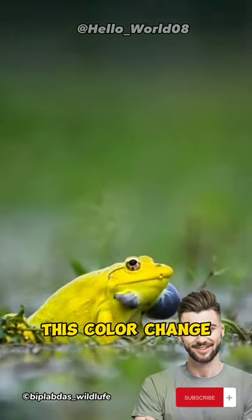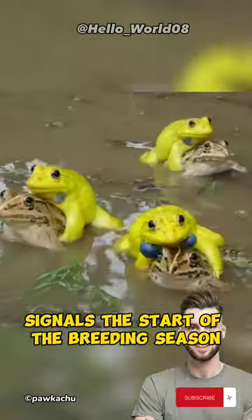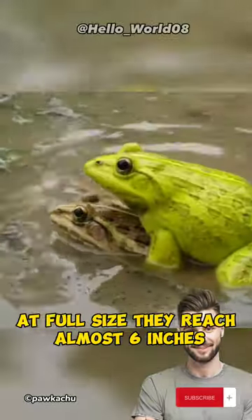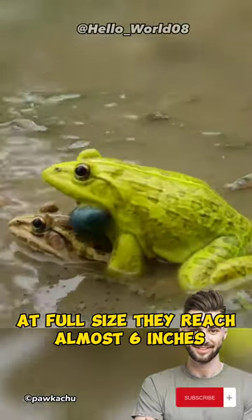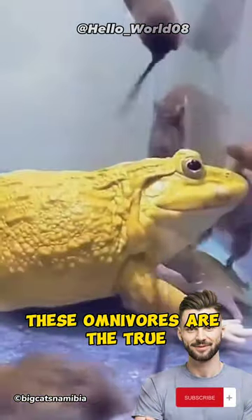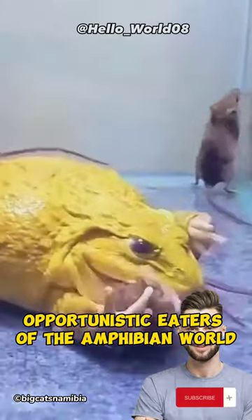This color change signals the start of the breeding season, a unique adaptation among amphibians. They're no small croakers either — at full size they reach almost 6 inches. And their diet? Anything they can fit in their mouths.